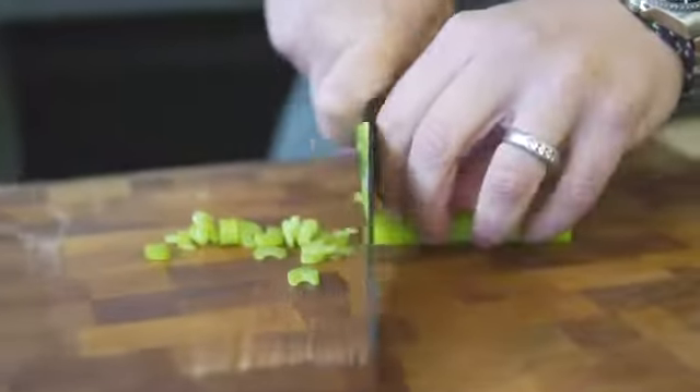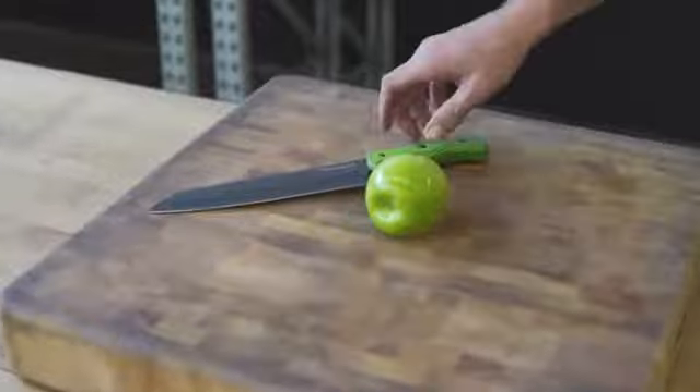If you want to be part of our vision, join us by pre-ordering your set of knives today, and let's change the industry together.